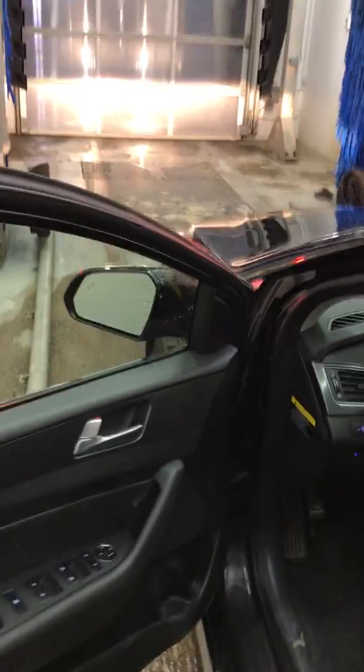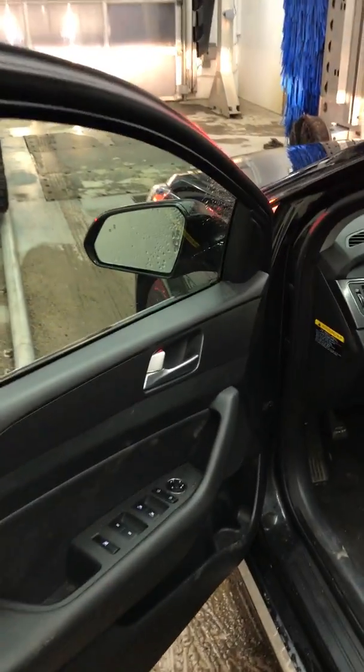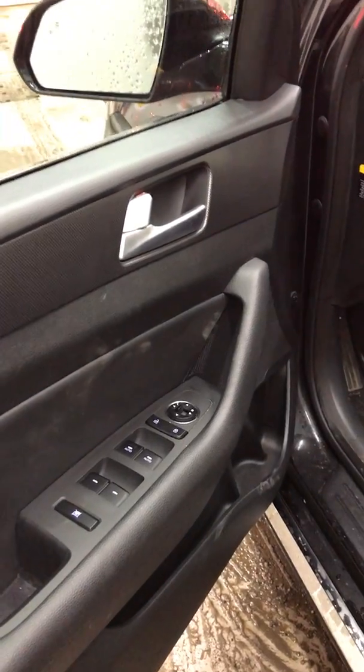Here is a sensor for the keyless entry. I'm just going to show you a little bit on the interior of the vehicle and its features. Here you have buttons for the power lock windows and power doors.